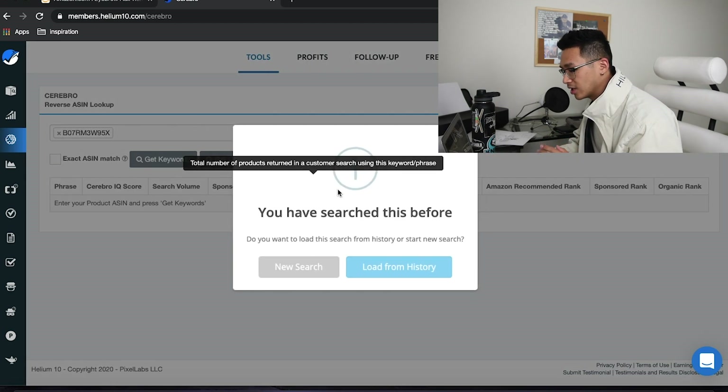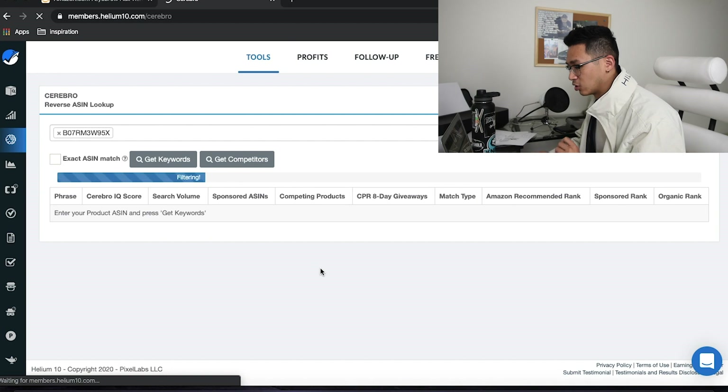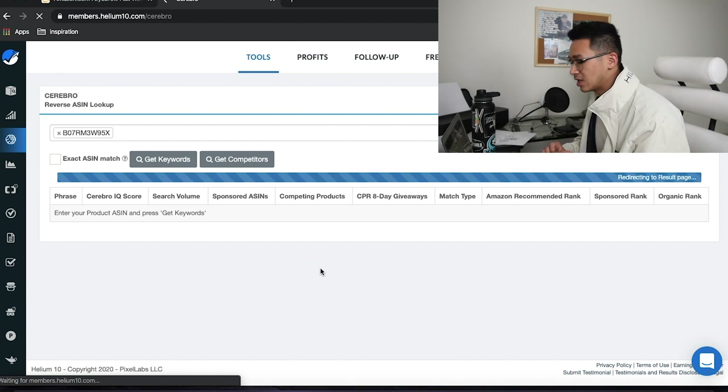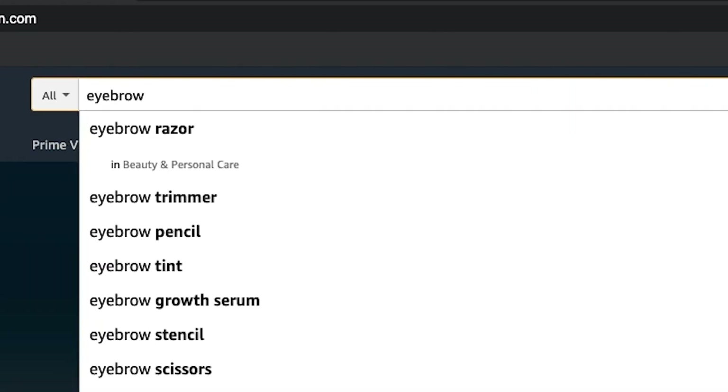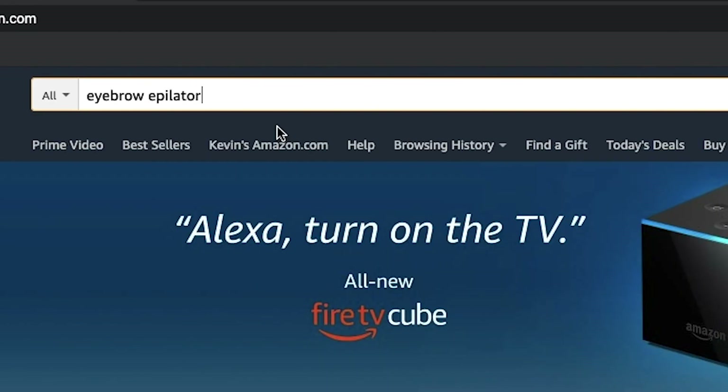What we're going to do is copy that identification code, put it into the reverse ASIN lookup, and hit 'Get Keywords.' This listing right here is making a killing — we're on an eyebrow epilator product doing over $50,000 a month. They're definitely a top dog. This is actually a decent market, though I haven't done it because I haven't found a way to differentiate the product.